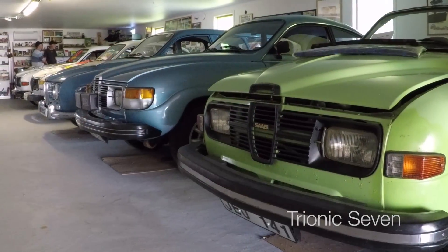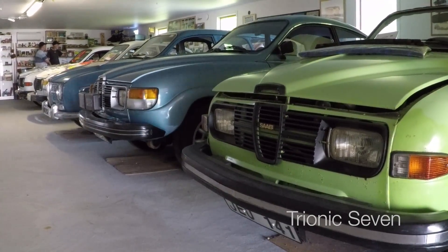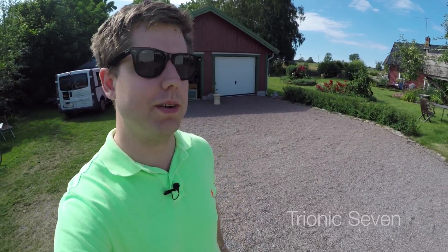That's the Nostalgia Garage done — Lars and his seven Saabs. If you happen to pass by the island of Öland here in Sweden, I'd recommend you come by and check this out. Really funny guy, lots of stories, lots of nostalgia and memories from way back before I was born. But still interesting cars, and almost all of them I think had V4 engines. Thanks again for watching this Trionic 7 video — I'll see you in the next one. Bye bye.